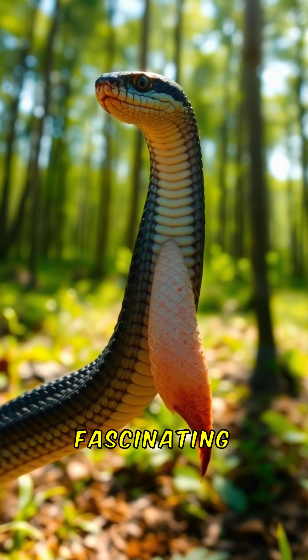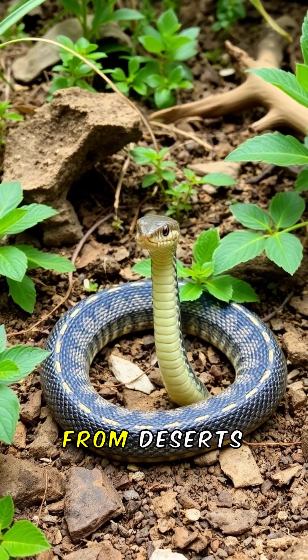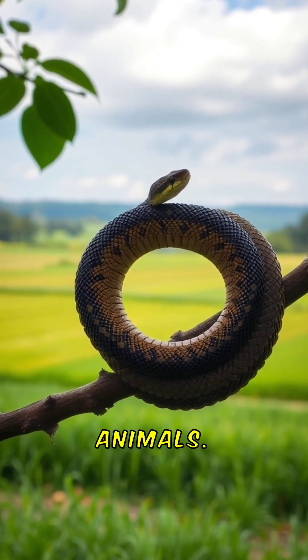This motion is both fascinating and efficient. This remarkable feeding technique allows snakes to thrive in diverse habitats, from deserts to rainforests. Snakes play a crucial role in their ecosystems, controlling populations of rodents and other small animals.